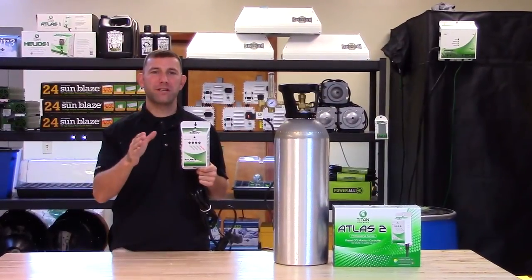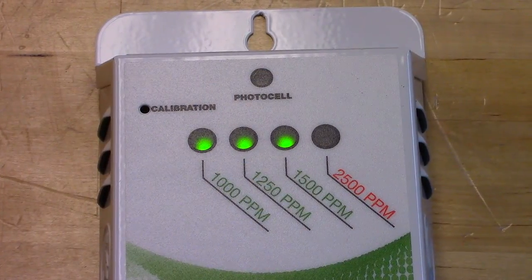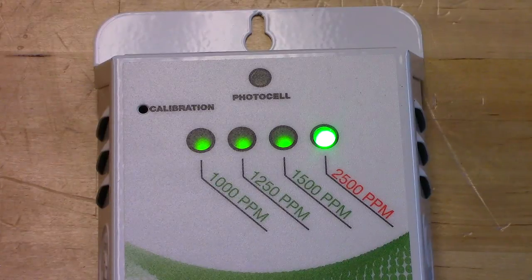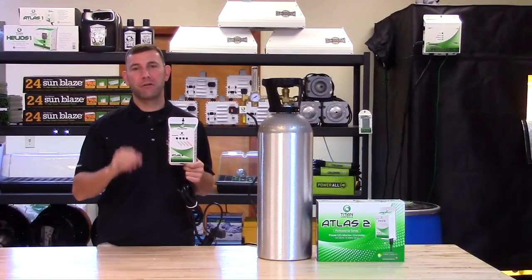After 1500 ppm is reached, it will deactivate your CO2 device. The Atlas II also features a green LED to indicate that ppm levels are at or above 2500, to alert you of excessive CO2 levels in your growing environment.